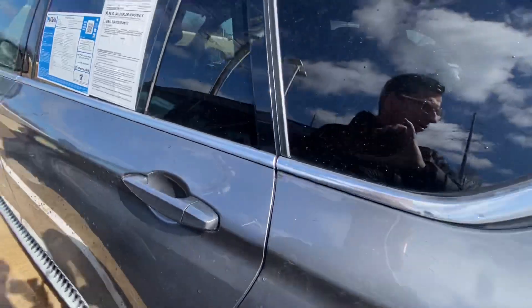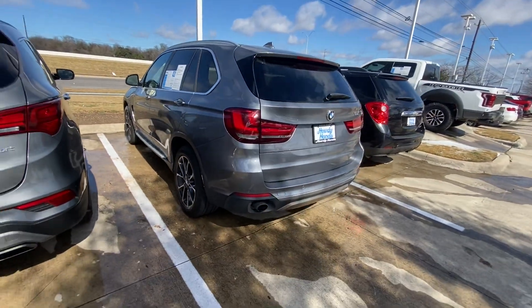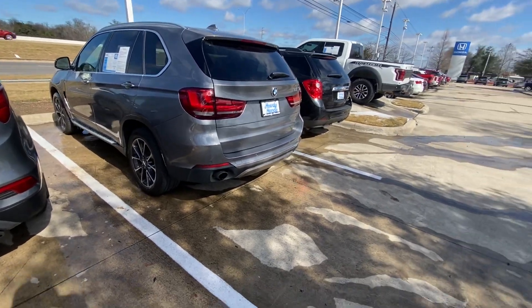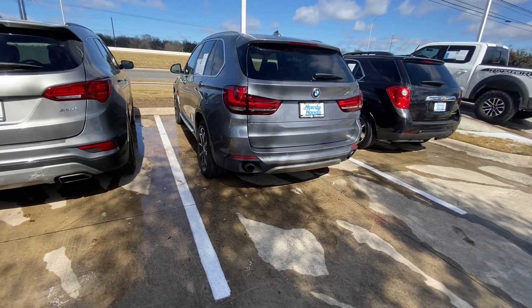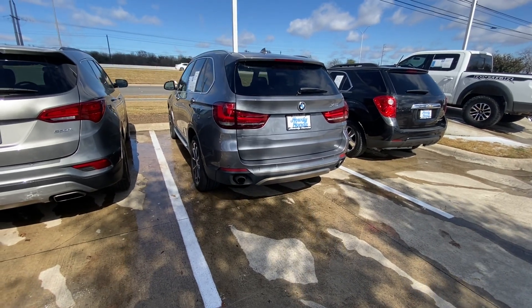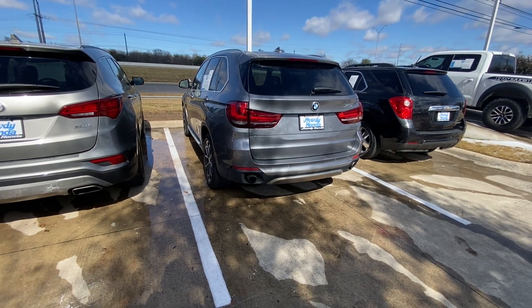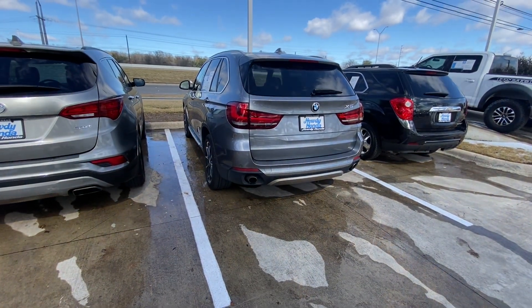Please let me know if you have any additional questions or if you'd like to schedule a test drive. I know you have questions about the actual price, but if you want, just come take a look at it, test drive it, see if you even like it — and we can try to work on the price. We don't have too much room to play.